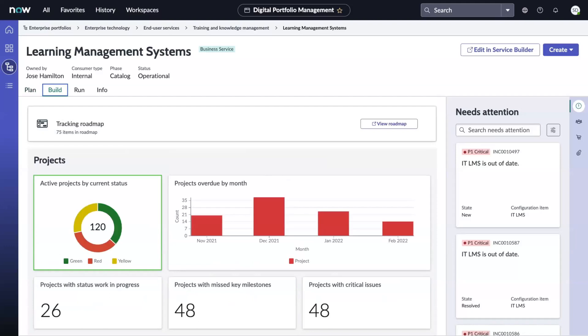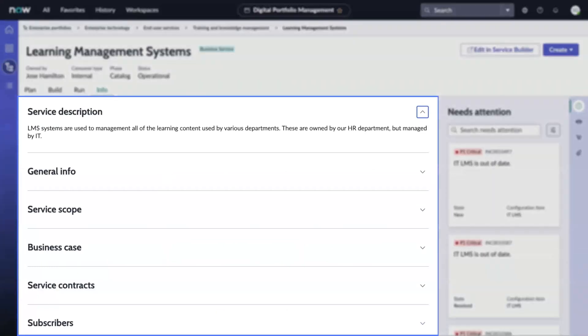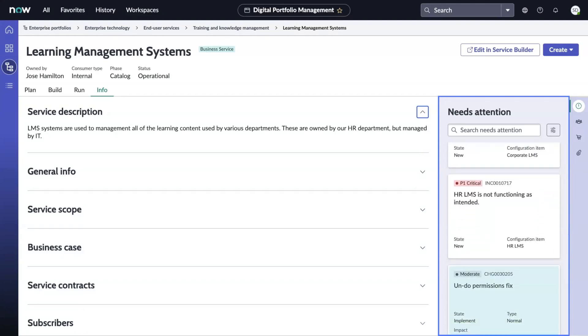The Build tab shows details about active projects, changes, issues, and improvement initiatives for this business service. Run provides a snapshot of current service performance, including the latest customer satisfaction score and an offering breakdown with details about overall availability, new incidents, and number of service subscribers. Product and service owners also have quick, easy access to information about product or service insights, including the service description and other general information. Finally, from each of these tabs — Plan, Build, Run, and Info — they have access to any incidents, changes, or other tasks related to the product or service that need their attention. Digital portfolio management helps bridge application silos by providing a single configurable workspace with a holistic view of the lifecycle of all organizational services, helping them to more easily and quickly make more informed decisions.